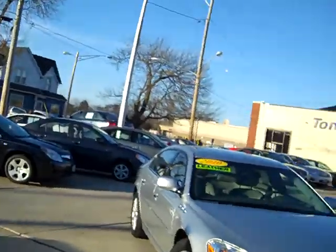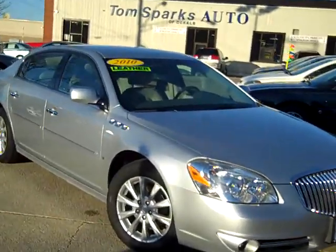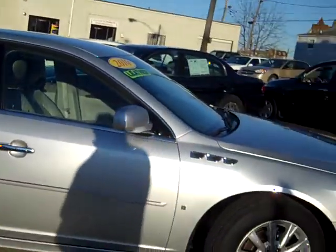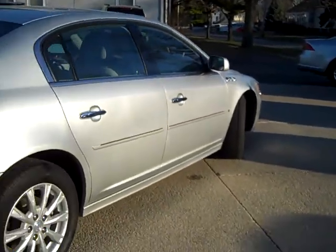We've got another one for you today. We've got a 2010 Buick LaCrosse CXL. Nice platinum silver car, nice chrome package on it. As you can see, it's got those nice Buick bullet holes on it. Very nice lines on this car.